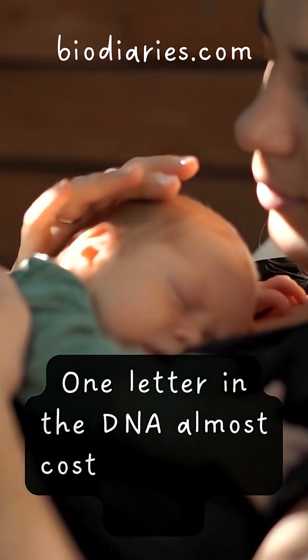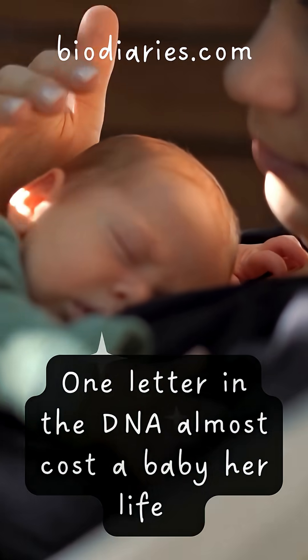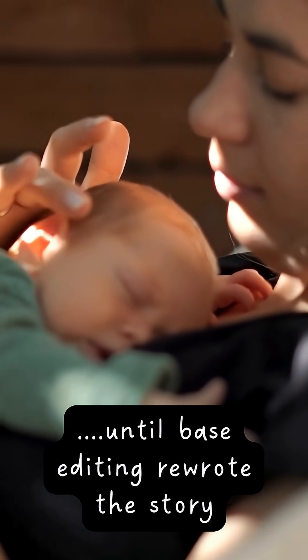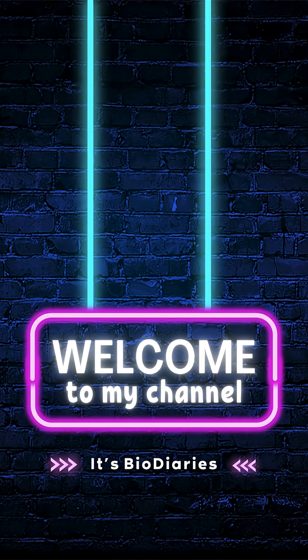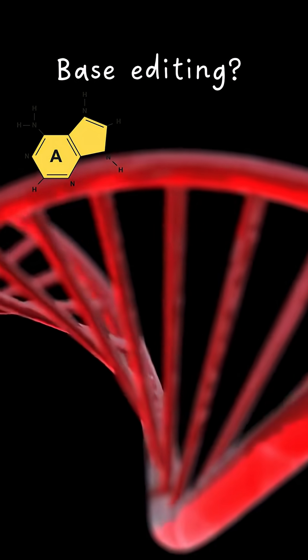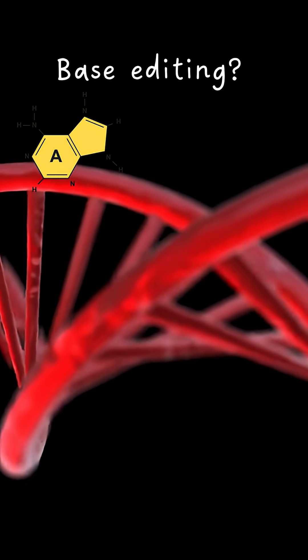One letter in the DNA almost cost a baby her life — until base editing rewrote the story. Base editing is an advanced form of CRISPR that corrects a single faulty DNA letter.